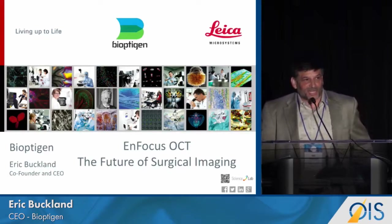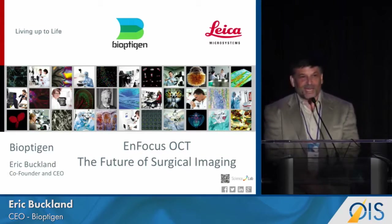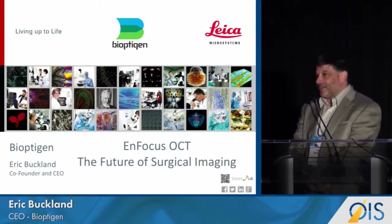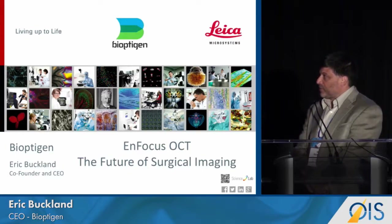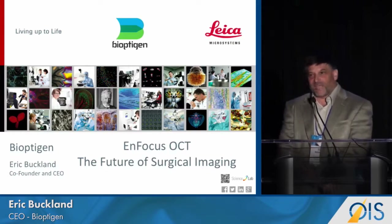Thank you very much. I'm very delighted to be here today where I'm no longer the CEO of Bioptogen, but I am the general manager of Bioptogen as we were acquired by Leica Microsystems a year ago. So we're at a slightly different phase of our development.